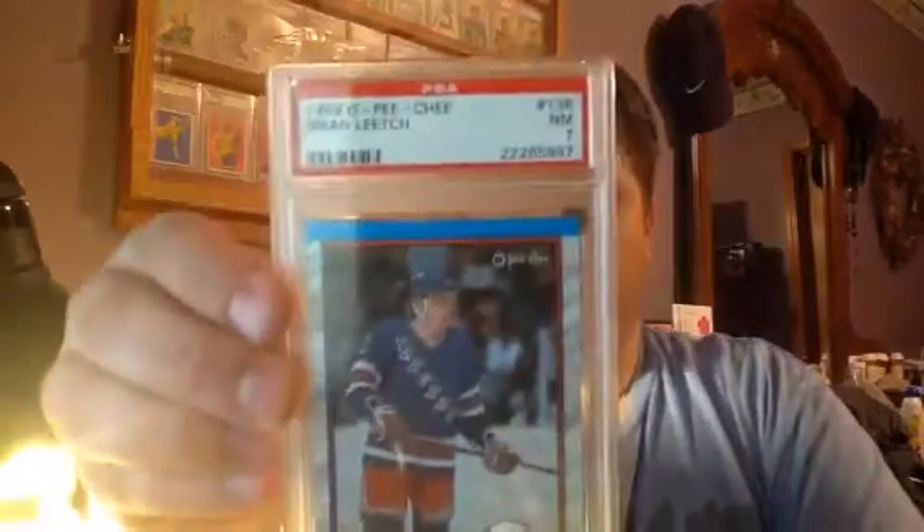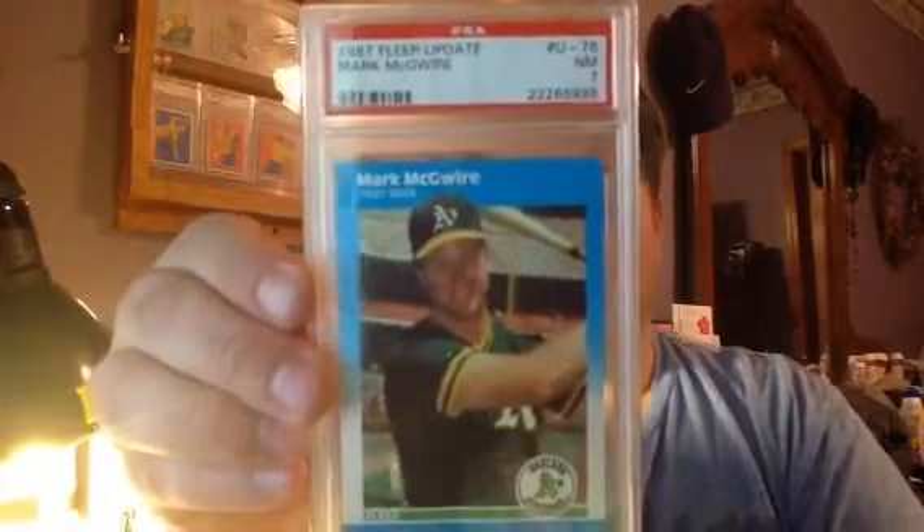Everything else seems fine. I don't see any other marks on there, so I'm going to guess the centering is why it got pushed down. This is a 1989 O-Pee-Chee Brian Leach, PSA 7. I'm not sure if that's his rookie card or not. And then the last one from this box is a 1987 Fleer Update Mark McGwire — PSA 7. This one has some real bad problems on the back; it's real chipped. The corners are a little soft, and it doesn't have perfect centering either.